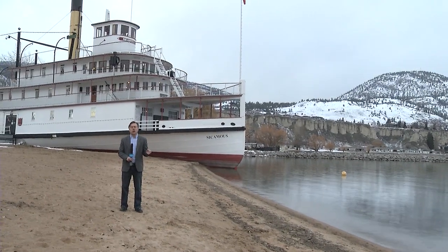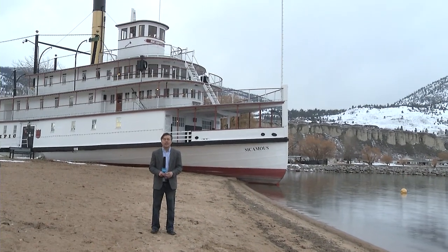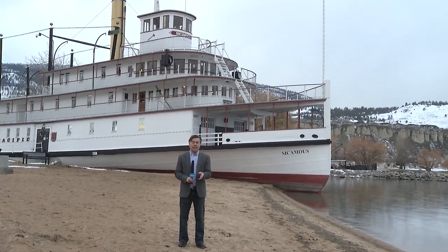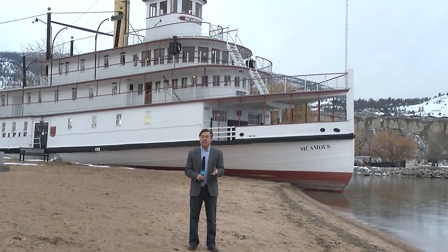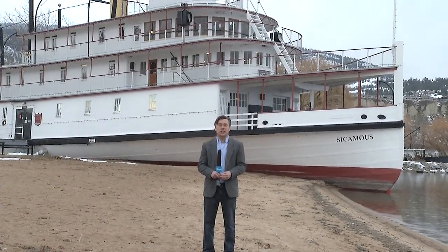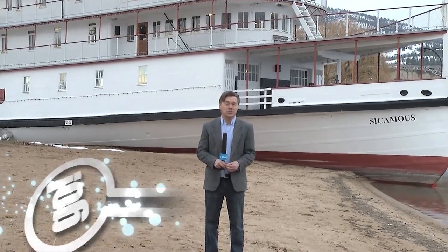A little over a century ago, the beautiful boat behind me first took to the waters of Okanagan Lake. It's the SS Sycamus, the fantastic sternwheeler that is here in Penticton, and it's been beautifully restored by a dedicated team of volunteers who are determined to preserve this important piece of history.